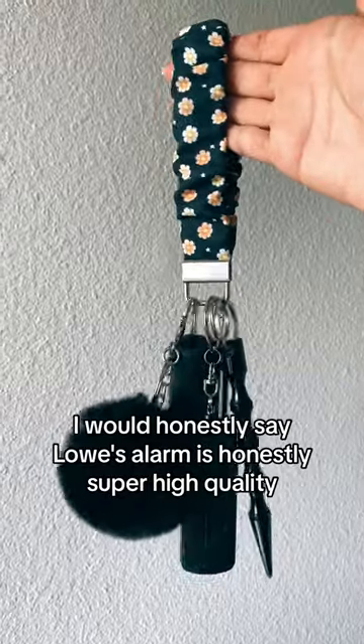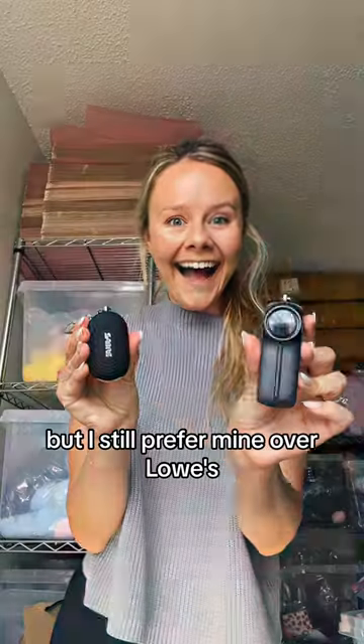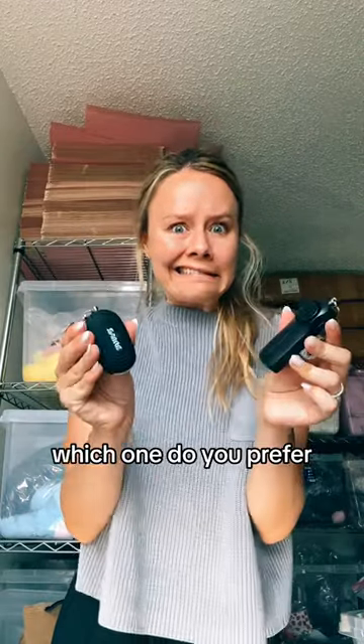This is my safety alarm that I use on all of my keychains, and I love it. I would honestly say Lowe's's alarm is super high quality, but I still prefer mine over Lowe's. Comment below — which one do you prefer?